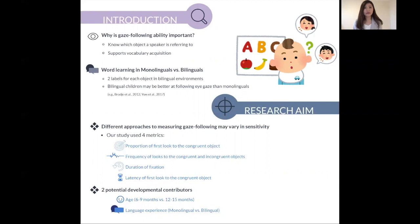Previous study has actually suggested that bilingual preschoolers have more advanced use of eye gaze than monolingual preschoolers. So here in our study, we are investigating the development of early gaze following ability through four different measures, which include proportion of first look, frequency of looks, duration of fixation, as well as latency of first look.